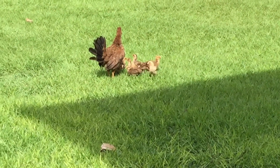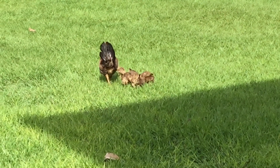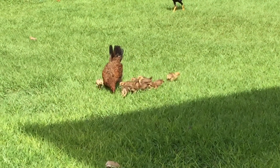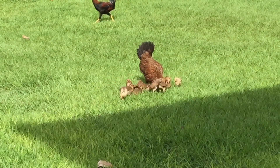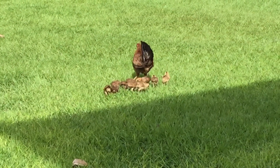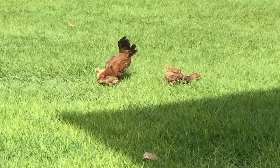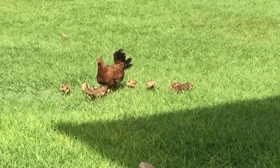Wow, she has a lot — look at how big they are already! I think there's 10 or 11. Every time I'm in my garden and she's around, if I just walk past her, she wants to attack, just to protect her babies.